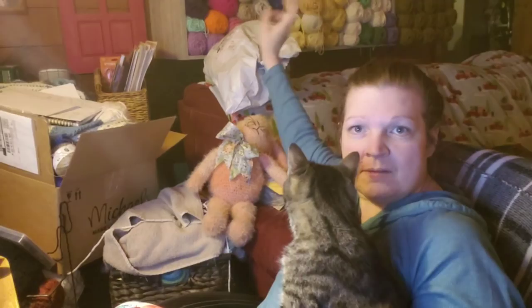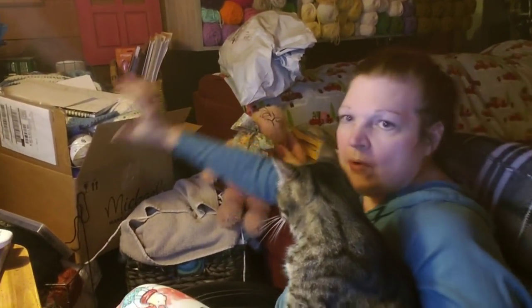I wanted to cut this video way earlier. Ignore behind me — these are my Michaels bags I didn't pitch, and this is what I'm working on. I have all my yarn here, just a big old mess around me, but I wanted to wait till I cut this video, put everything away, and organize it.